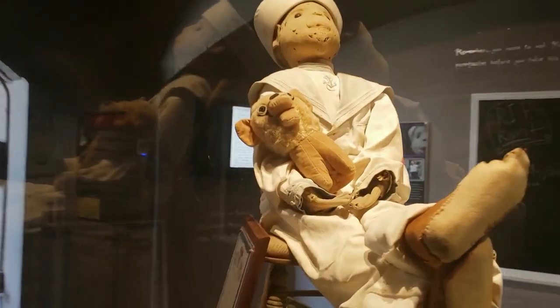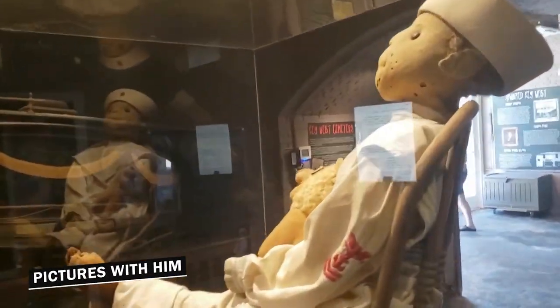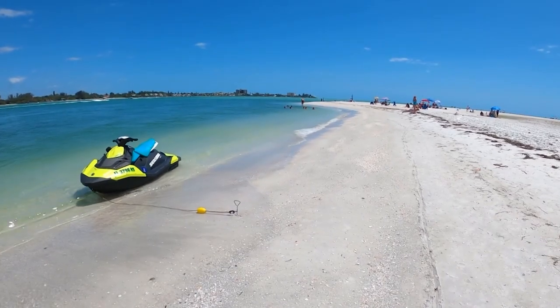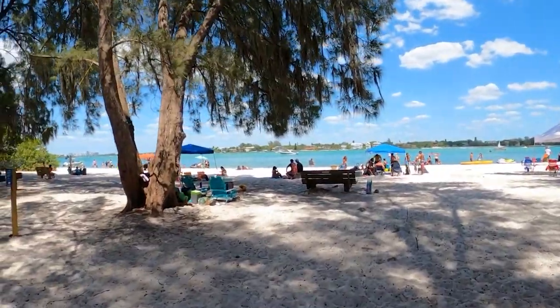Old traditions claim this doll curses anyone who takes a photo of him without permission. If you want to avoid getting in trouble, ask for his permission before taking any pictures with him. As you plan to visit the Florida Keys, what is the first thing you will try? Share your thoughts with us in the comment section below. See you in the next one — till then, stay safe.